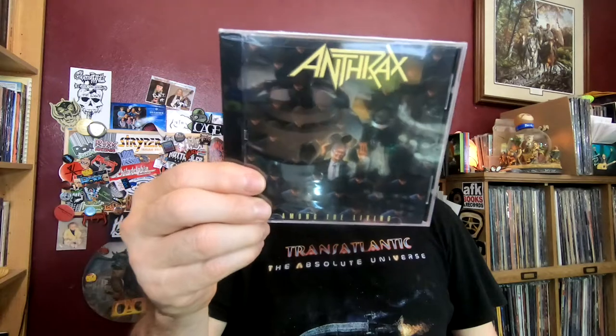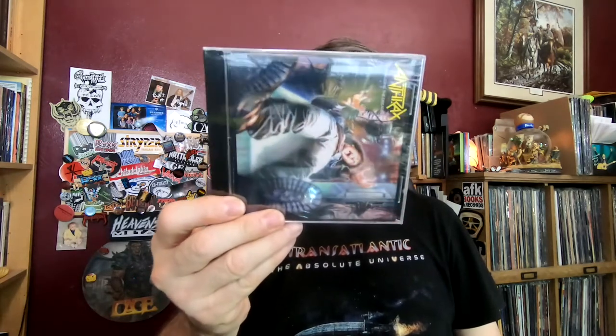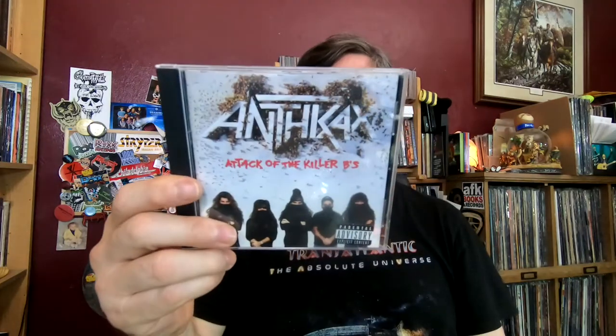This one I bought used — you can tell. 'Sound of White Noise,' I know exactly what store this comes from; they no longer sell CDs. Then we're into the ones I picked up on Amazon, still unopened. 'Among the Living' — there's some glare — 'Spreading the Disease,' 'Attack of the Killer Bees' which I believe I got on Amazon but either opened it or it wasn't one of those sealed sales, 'State of Euphoria' still in shrink wrap, 'Persistence of Time' still in shrink wrap. That's all of the Anthrax.